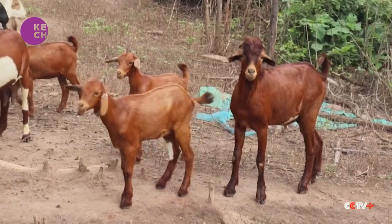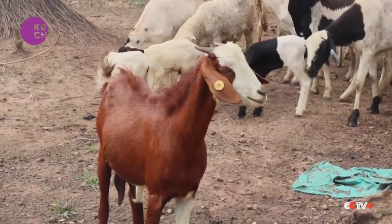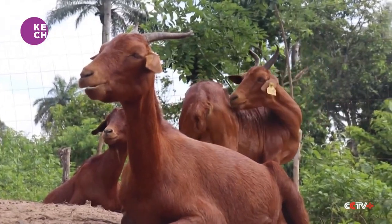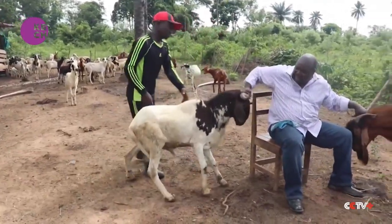With the interest that this thing has generated, by 2025 we are going to be looking at about maybe 250 to 300 farm setups. It seems a difficult task to accomplish, but with Professor Balogun's passion for the project, it's really not impossible.